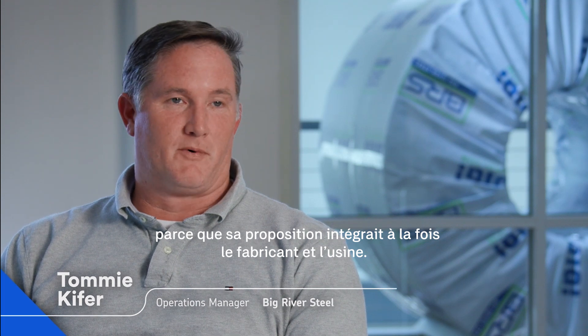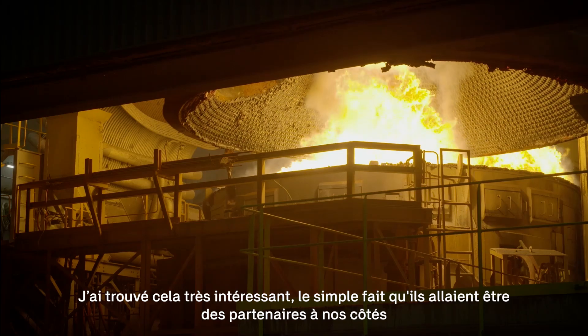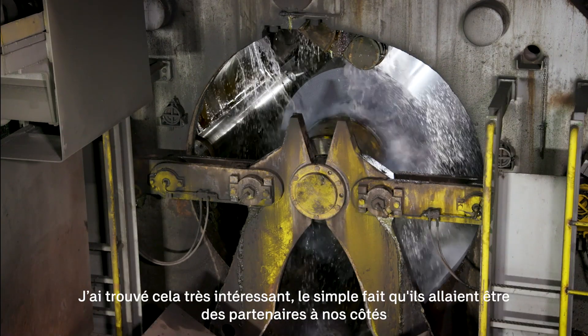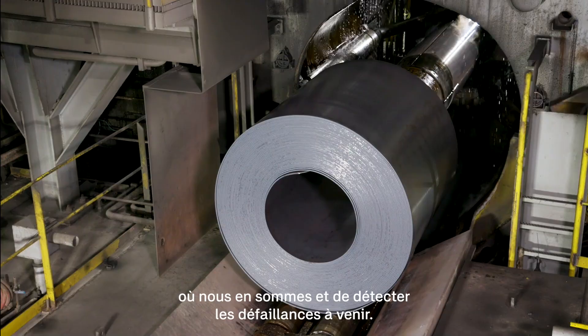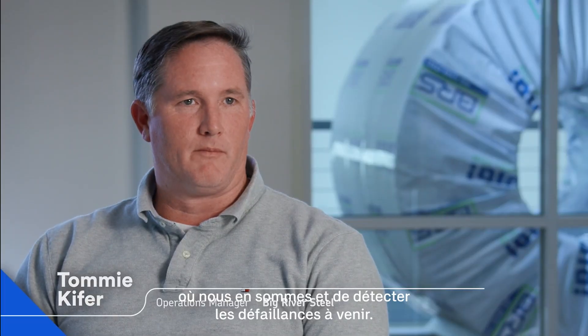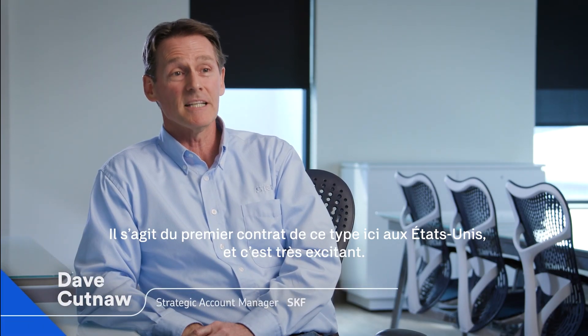The reason I chose SKF was because I'd never been pitched a proposal that would bring a manufacturer and a mill together. It was very intriguing for me, just the fact that they were going to be partners alongside of us and get a good baseline for where we are and to recognize when we're having problems. This is the first contract of its type here in the United States and it is very exciting.